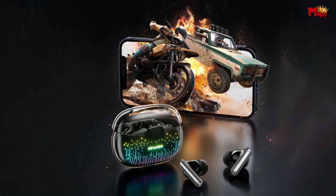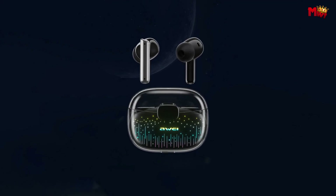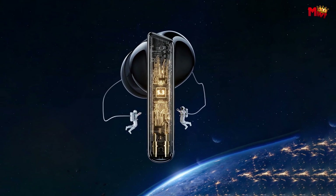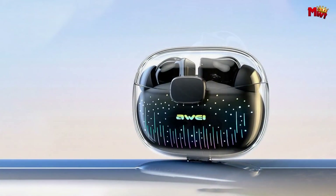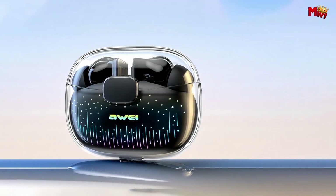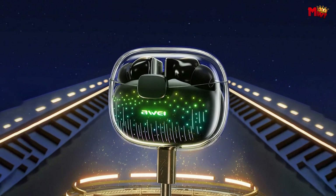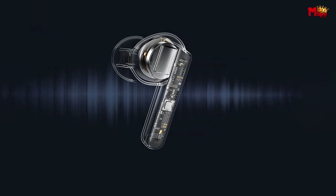Position yourself at the forefront of innovation with the Away T52 earbuds. With Bluetooth 5.3 technology, enjoy fast and steady performance, ensuring no lag or disconnection, and perfect synchronization between audio and video on both Apple and Android devices. The Away T52 earbuds also come equipped with environmental noise cancellation, ensuring crystal-clear calls even in the busiest environments.